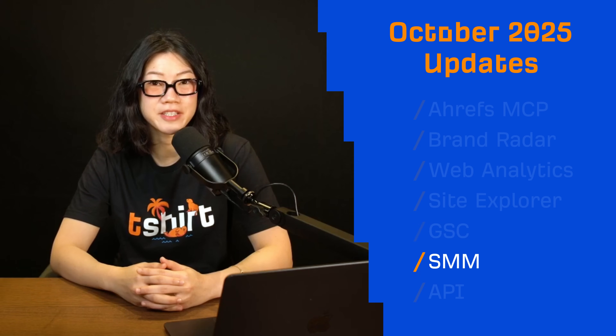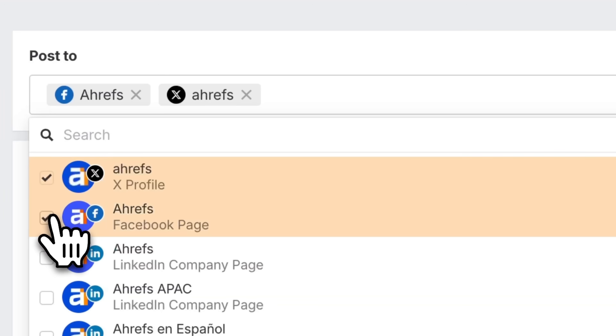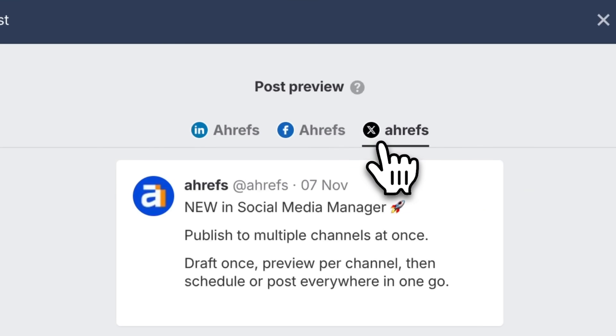Over in Social Media Manager, a big quality-of-life update: multi-channel publishing. Draft your post once, preview it per channel, then schedule or publish to all platforms at one go.